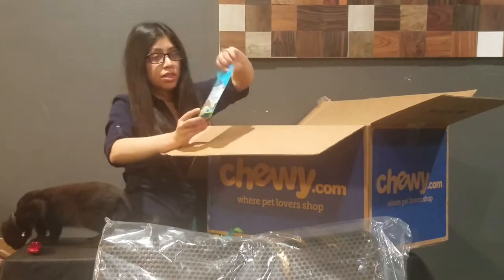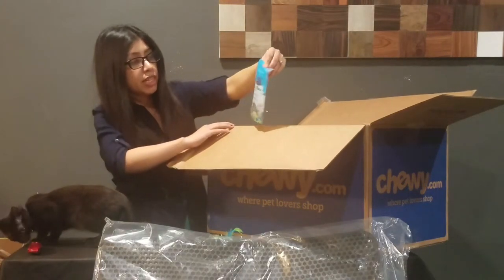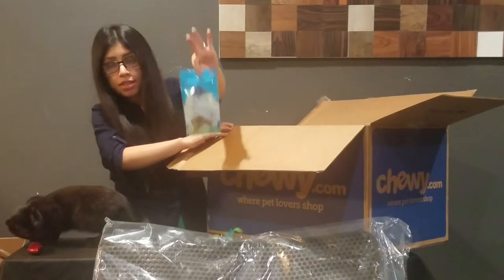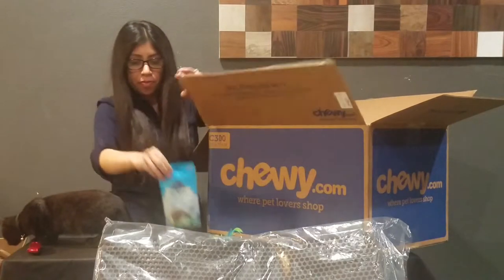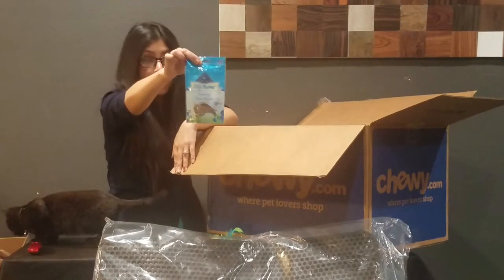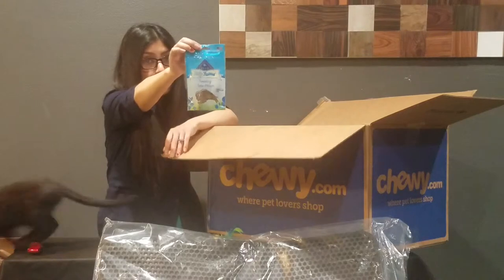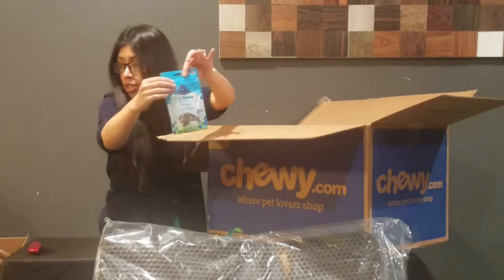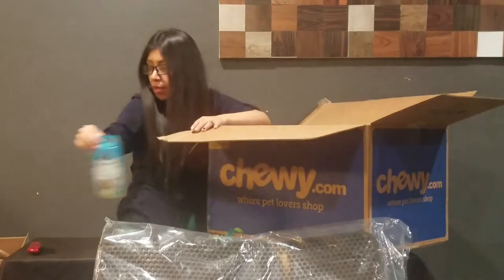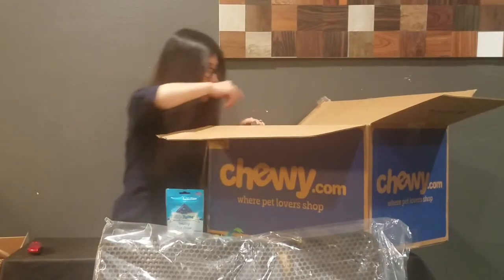I got him some treats from the brand Blue — these are Kitty Yums. Let me know if you guys recommend a specific brand or specific treat for my kitty. I'm so new at this, I'm pretty much lost. So comment below with any suggestions, anything that my kitty would love.